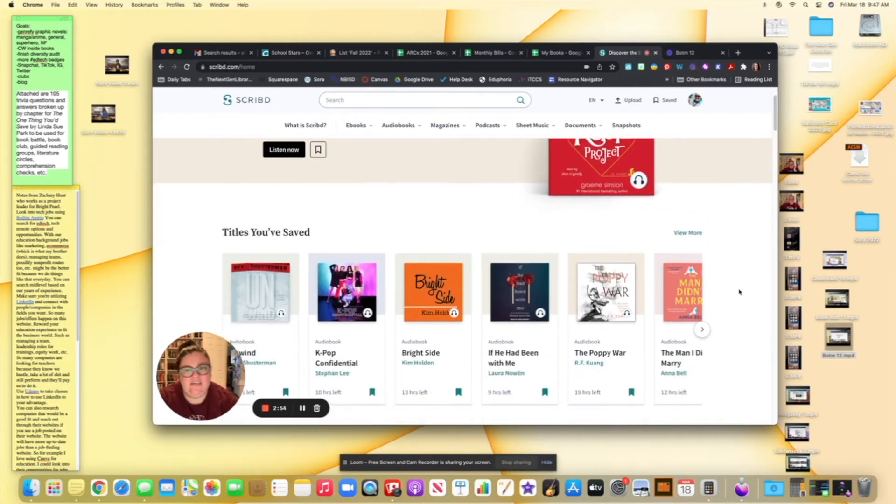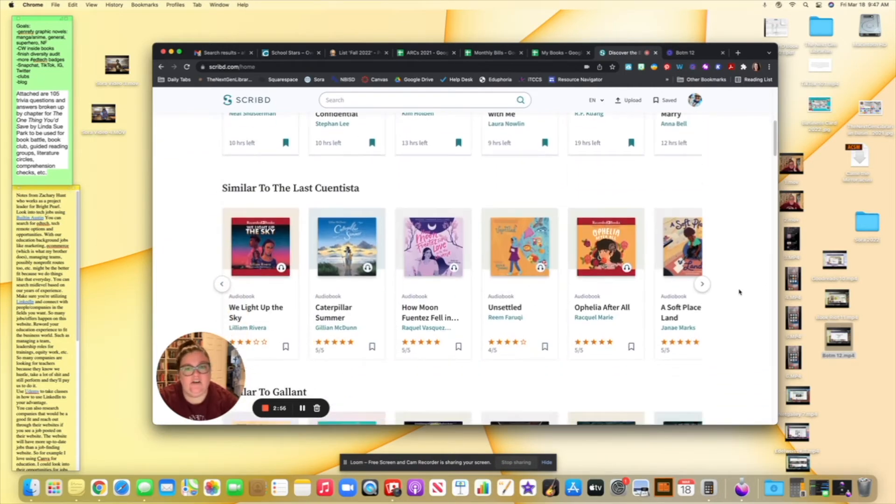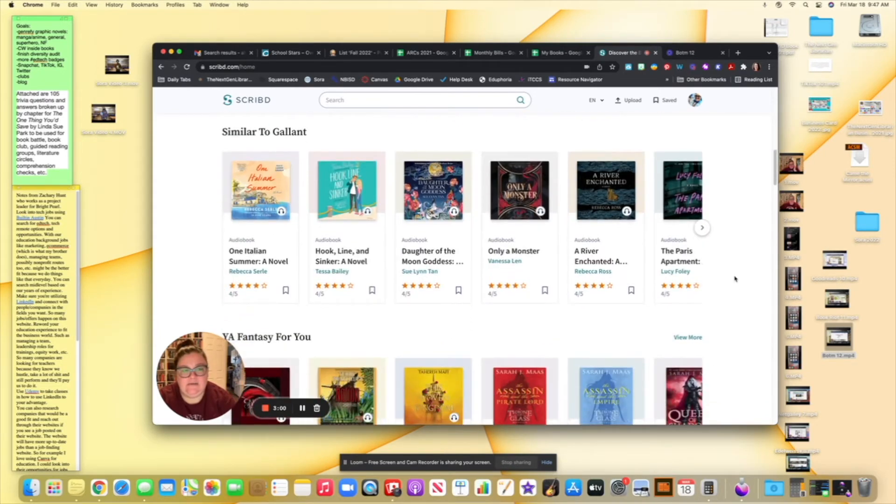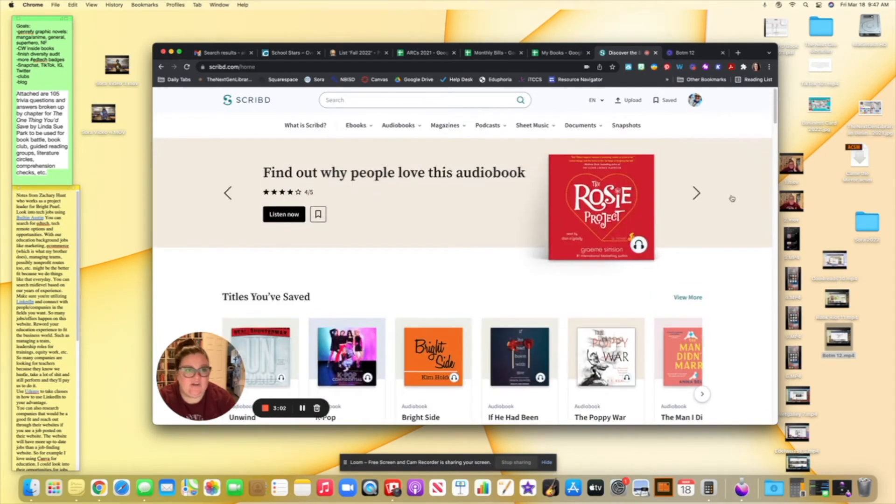Otherwise, $9.99 for unlimited audiobooks is pretty amazing. Once they add higher playback speed on the app, I would probably get rid of my other audiobook subscriptions, because Scribd would fulfill every need. There is a link in my bio if you're interested in trying Scribd to get some money off your first month.